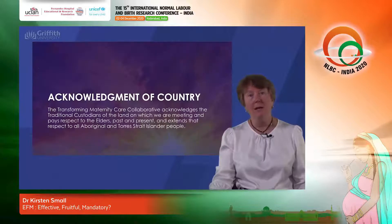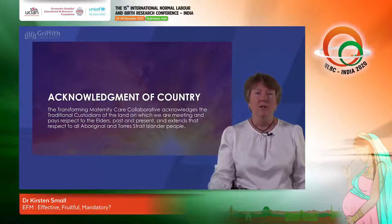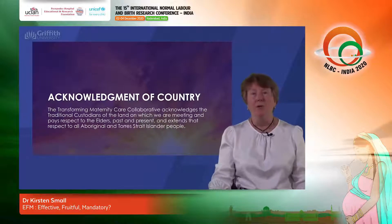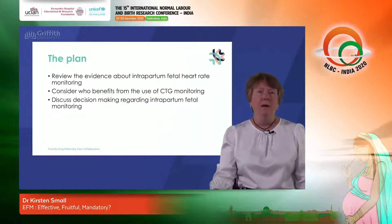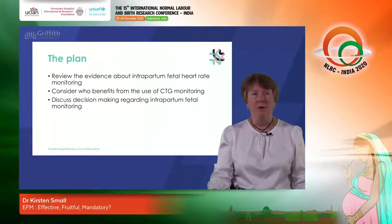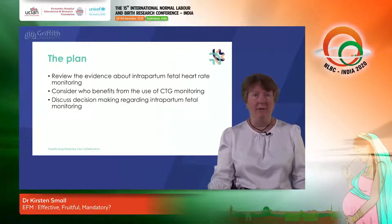I'd like to begin by acknowledging that I am on Coompa Meri land, the traditional owners of the Gold Coast in Queensland in Australia, and acknowledge that many of you are also on traditional lands wherever you're meeting with us today. The plan for this session is that I'm going to begin by reviewing the evidence regarding intrapartum heart rate monitoring, then consider who benefits from CTG monitoring, and discuss decision-making about intrapartum fetal heart rate monitoring.